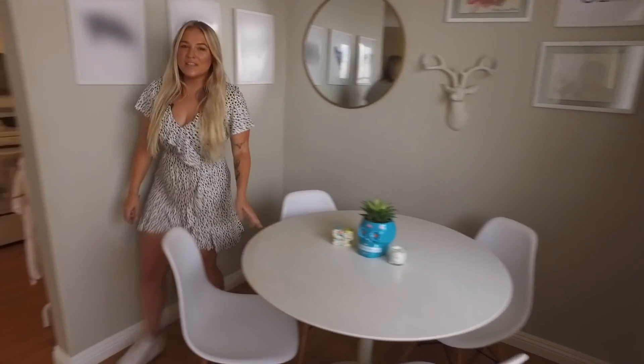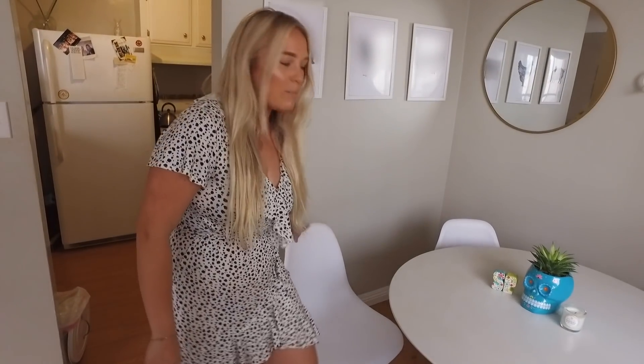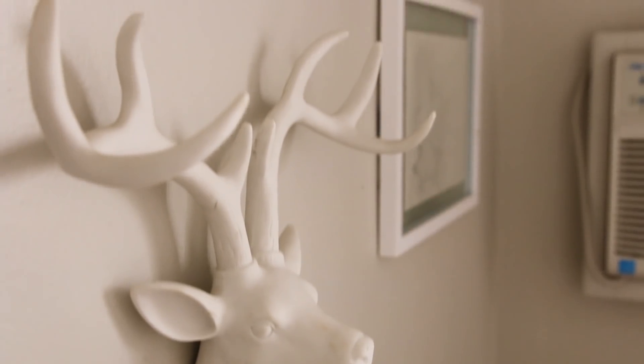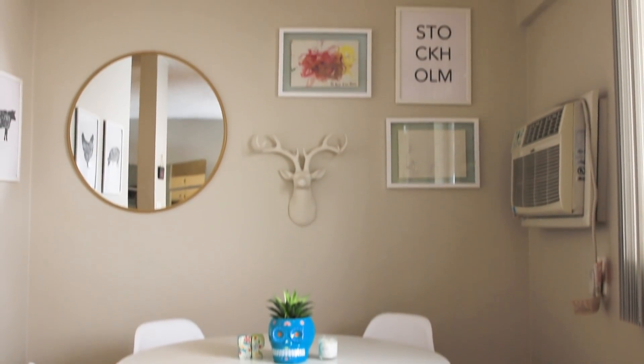As I mentioned, I used to live in Sweden, so a lot of the elements in my apartment are kind of Scandinavian themed, and that includes lots of bright colors and whites. This is the least used room in my apartment, so I'm thinking of changing my dining room into more of a video studio that I can use for work. Let's go check out the kitchen.